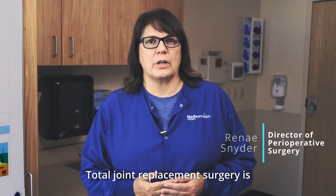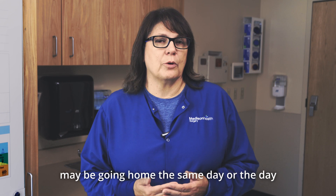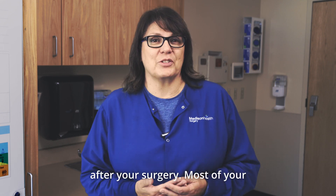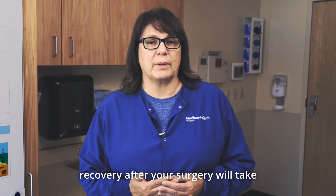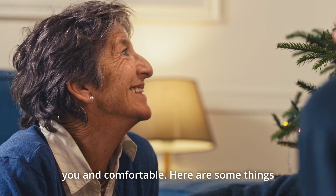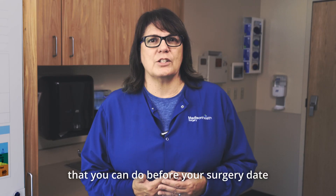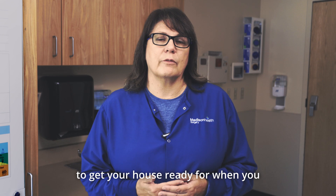Total joint replacement surgery is considered an outpatient surgery and you may be going home the same day or the day after your surgery. Most of your recovery after your surgery will take place at home. Your house is familiar to you and comfortable. Here are some things that you can do before your surgery date to get your house ready for when you return.